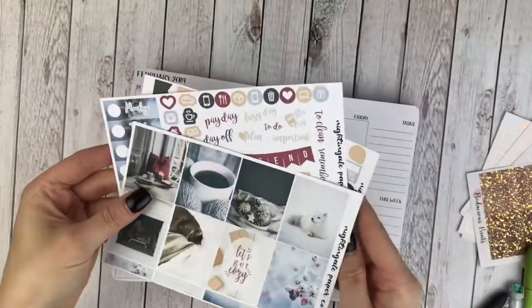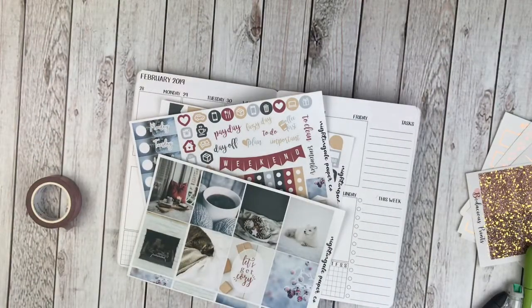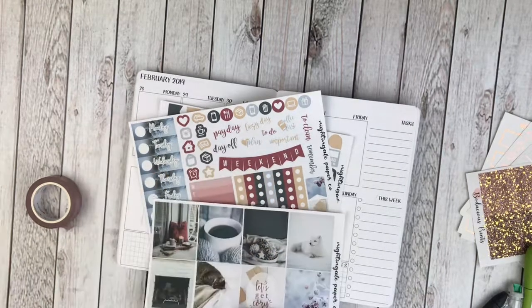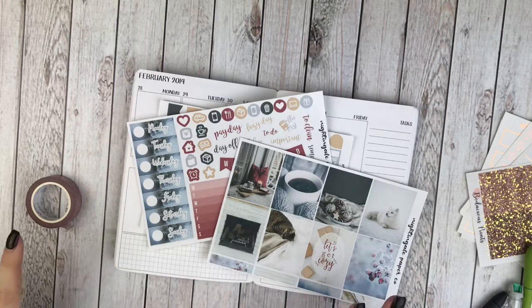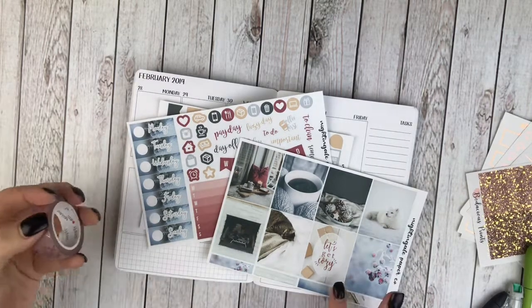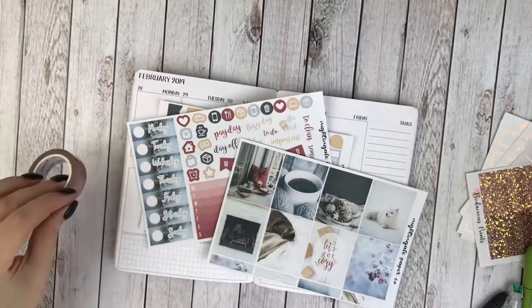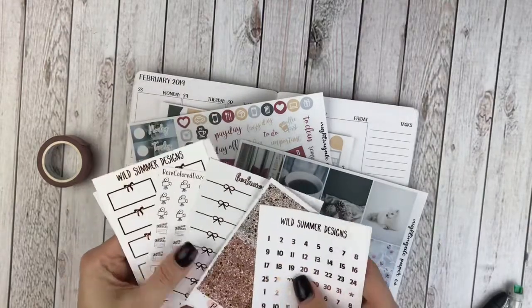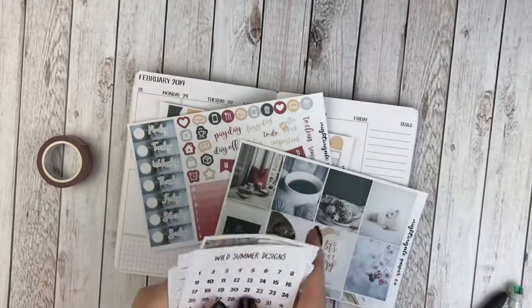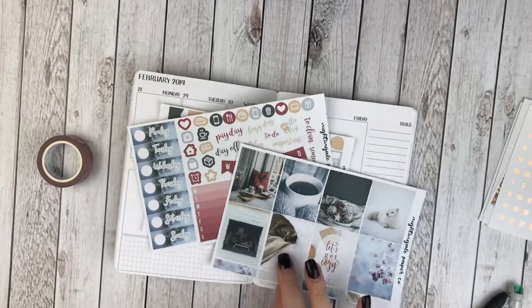I really like how she pulled in different colors. My last two weeks of winter kits have been really all blue and white with silver foil, so I like how she pulled in the yellows and reds with some of these boxes. I decided to mix it up a little bit and pull in rose gold foil this week. I'm going to use this washi from Simply Gilded — it's like a pink plaid with rose gold — and then pull in rose gold foiled date dots and some icons and boxes.